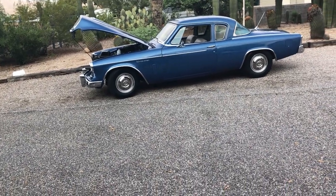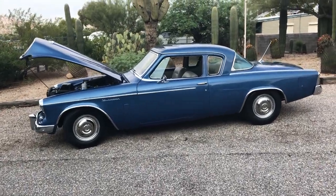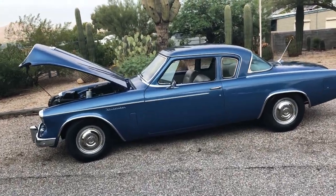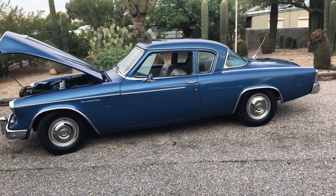This is my 1959 Studebaker Silver Hawk. It was sold new in Tucson and has been here its entire life — absolutely rust-free.